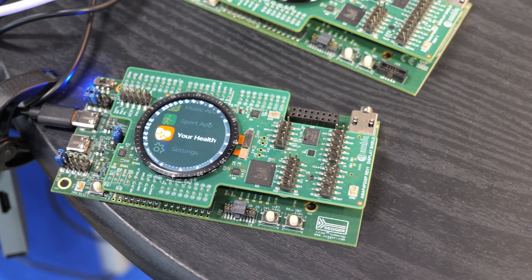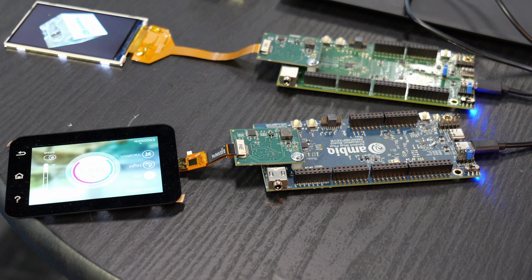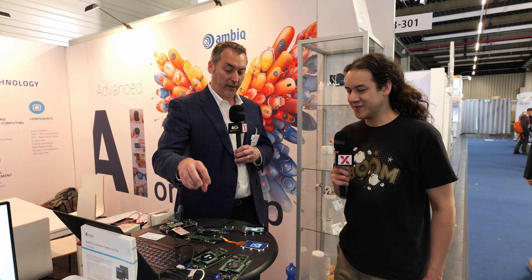Absolutely. Part of what we're showing here is a lot of our customer designs. Some of the watch-based products you're seeing here on display — this is being driven from our Apollo 4 family. We're driving pretty high-resolution displays with lots of animation and graphics, driven from our integrated 2.5D GPU technology, running at very low power and very low voltage.